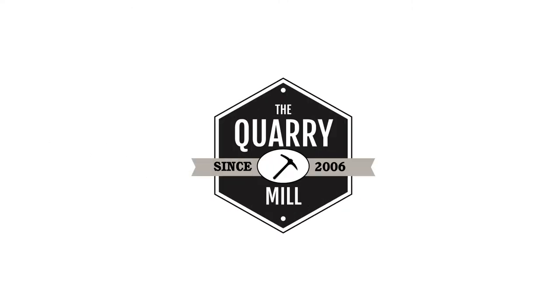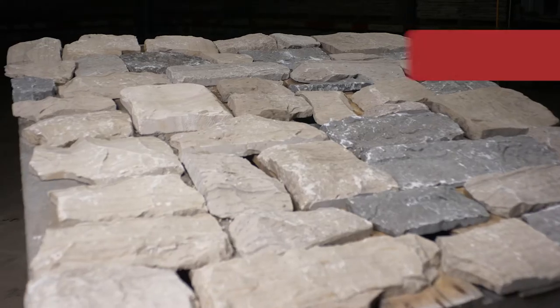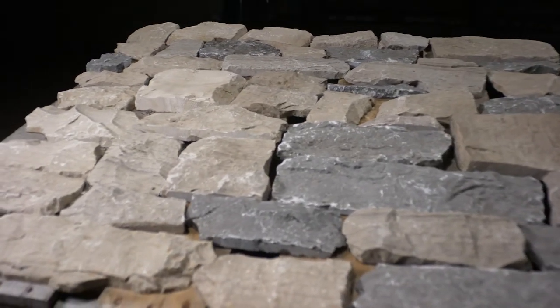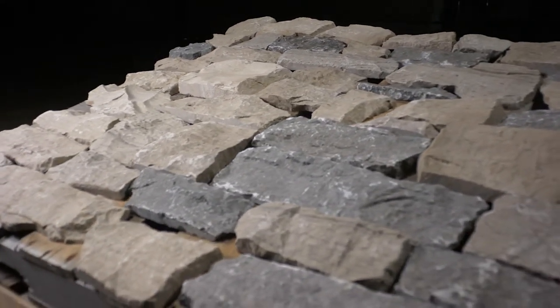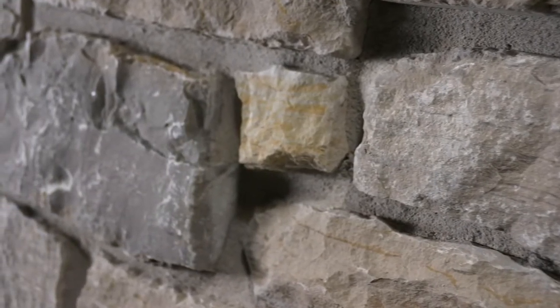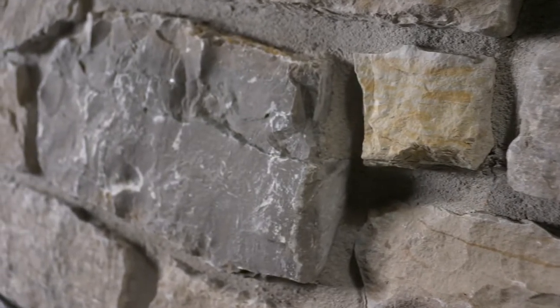Welcome to The Quarry Mill. Stratford, one of our best-selling natural stone veneers. This stone is a classic tumbled limestone in an ashlar or random ashlar pattern. Stratford has a pleasing and neutral blend of colors that make it a versatile exterior siding option.